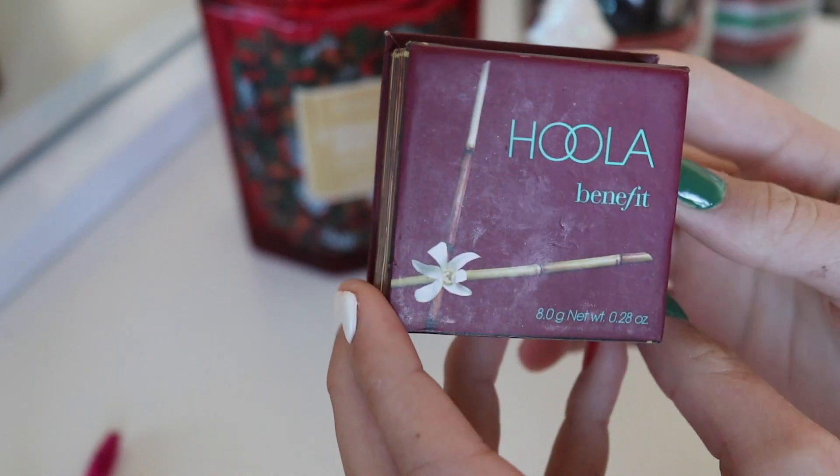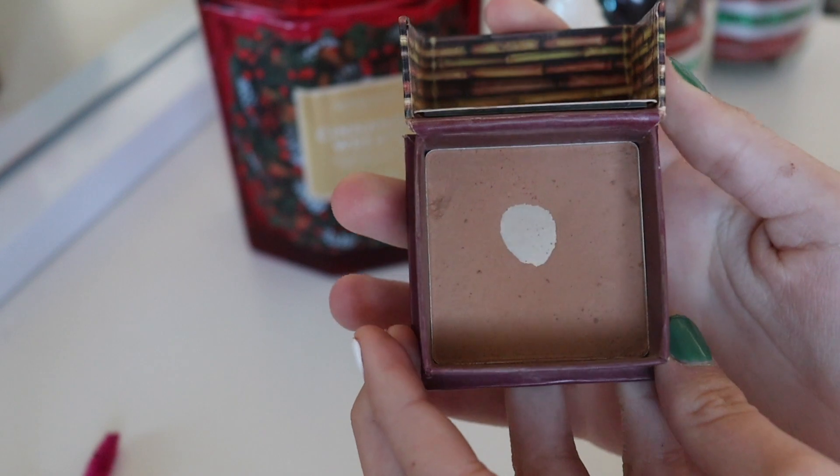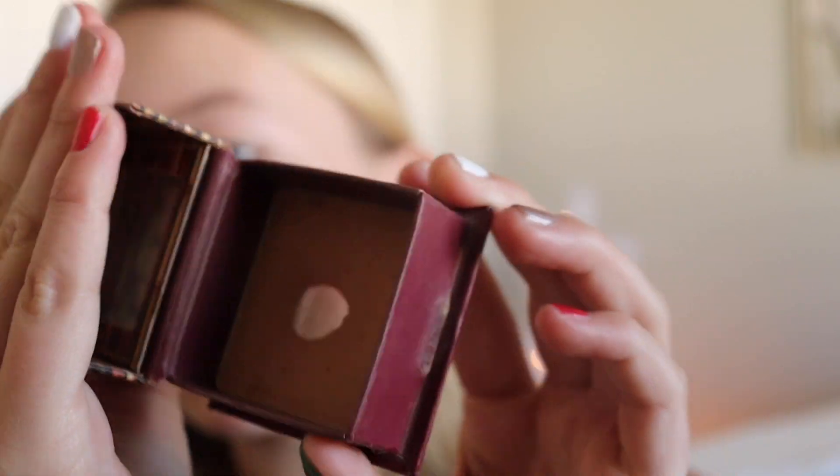Next is one of my favorite parts — the bronzer. For bronzer I use the Hula Bronzer. As you can see, this is one of my favorites because I've hit pan on it — it is just so good. I'm going to dip into it, kick off the excess. I'm just obsessed — I love bronzer if you can't already tell. I had to put a little bit too much right there. I do put some under the chin just to give a snatched effect.